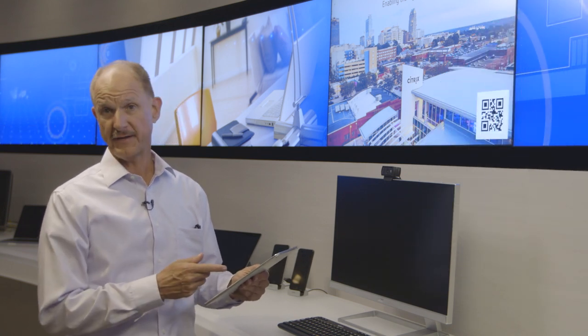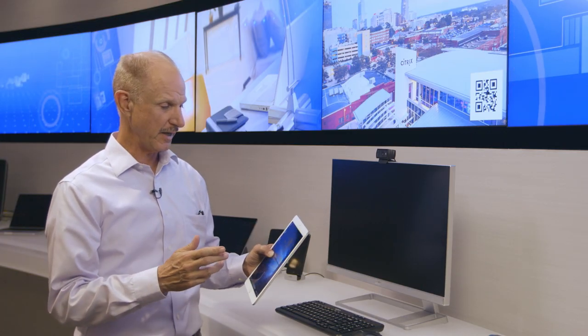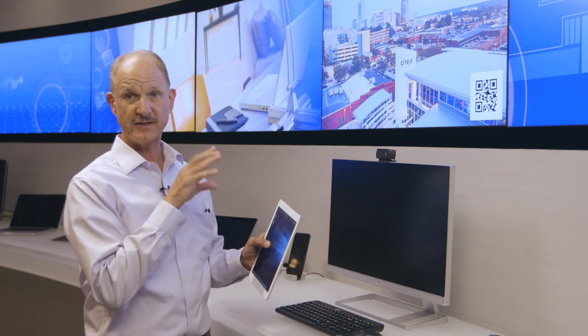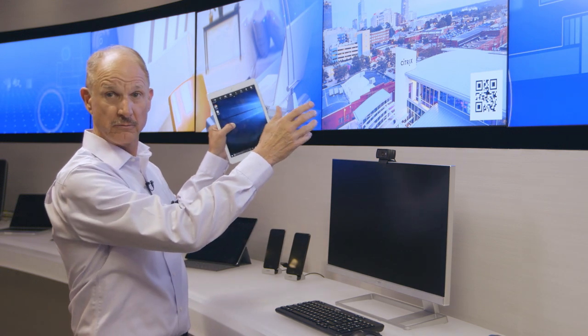Right here I've got an iPad with receiver on it, and you can see I'm running Windows 10. Some of the unique features we're able to show here is the ability to cast the screen — the video output from the iPad to a larger screen with a keyboard and mouse.